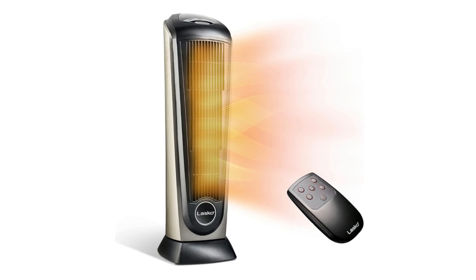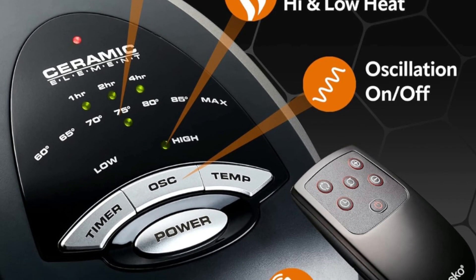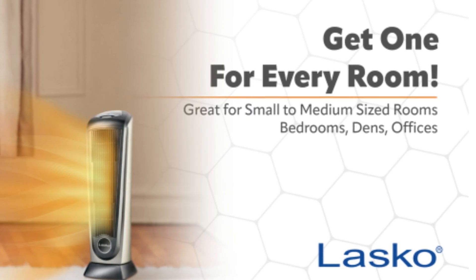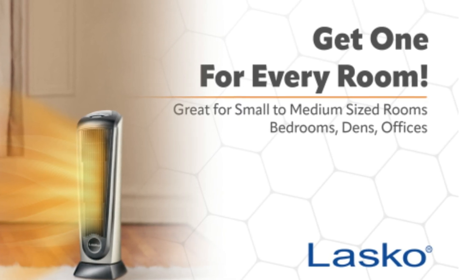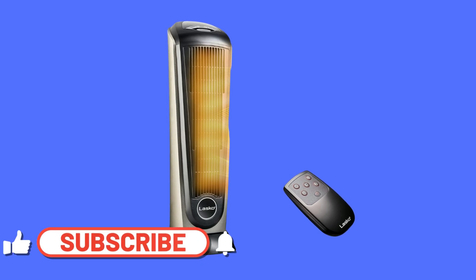Number one: two quiet settings — high heat and low heat — plus an auto setting make this electric space heater ideal for warming up an area in your home or home office.